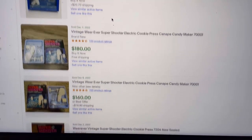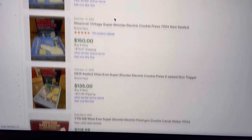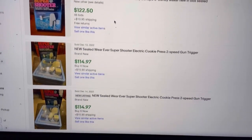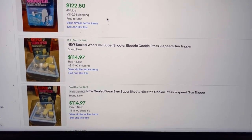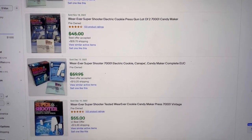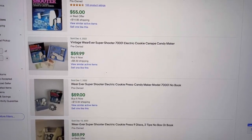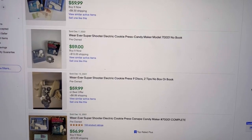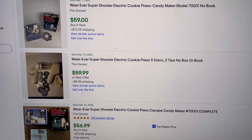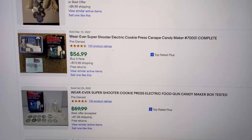If you can get them brand new in the packaging, definitely big money. Looking at pre-owned comps: $73.98 for two of them, and one sold for $59.99 pre-owned with no box. I sold mine for $35, so prices have gone down and I probably could have gotten a little more, but I'm happy to move it. Be on the lookout for this Super Shooter.